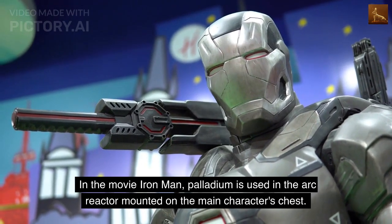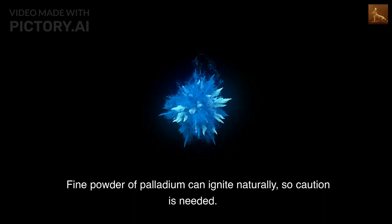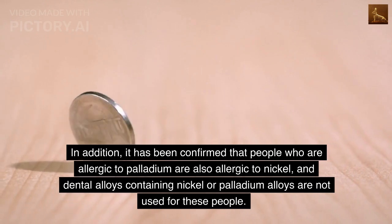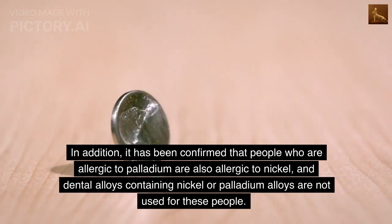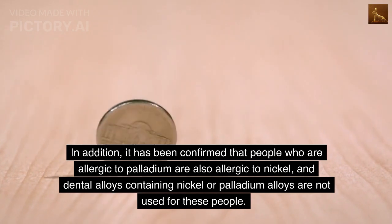In the movie Iron Man, palladium is used in the arc reactor mounted on the main character's chest. Fine powder of palladium can ignite naturally, so caution is needed. In addition, it has been confirmed that people who are allergic to palladium are also allergic to nickel, and dental alloys containing nickel or palladium alloys are not used for these people.